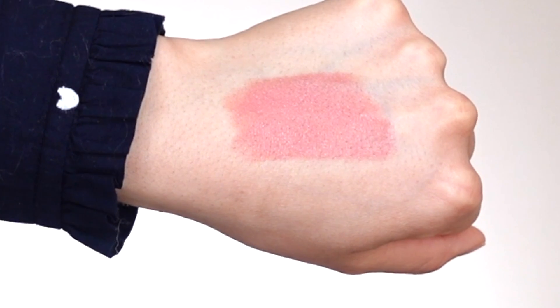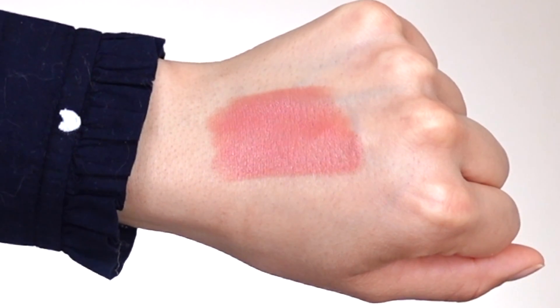Moving on to lip shade number four, this is called 'Kindness,' described on their website as a peachy nude lip color. I love the name — kindness is something we all have to remember to show to one another and to ourselves. I'm really happy they added a peachy nude within this collection because so far they've all been pinky-rosy shades. I'm excited to apply this one — I feel like it has a neutral undertone and gives a subtle pop of color, perfect for summer and springtime.